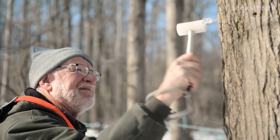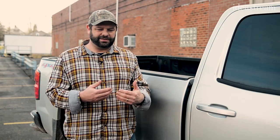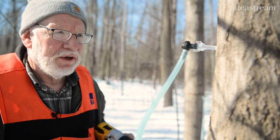We want to tap well before the first thaw of the spring. We actually tap trees in January. It doesn't hurt to tap early — it's better to catch the first sap run than the last sap run. This is the first run, and usually by now we've already made syrup.